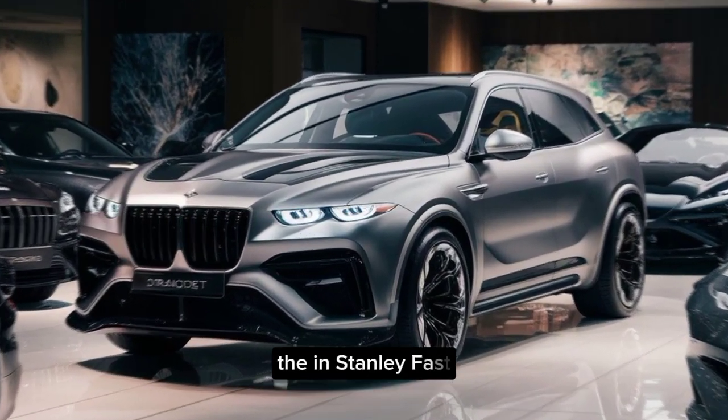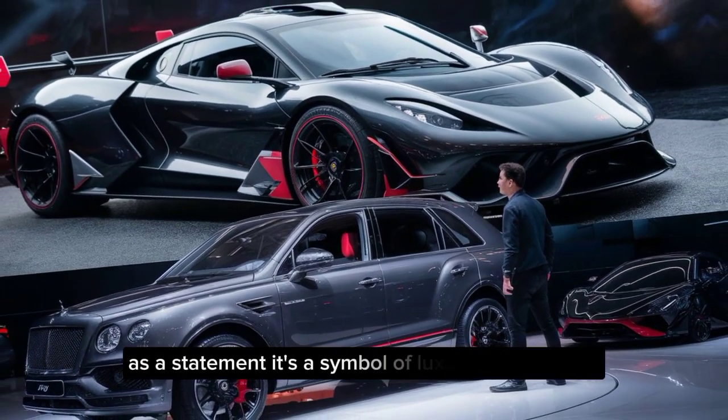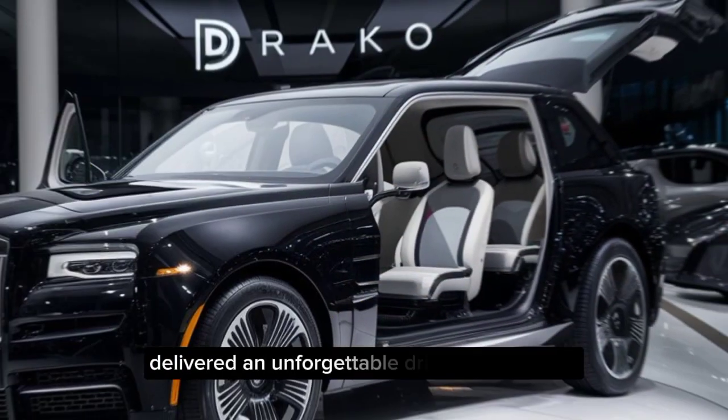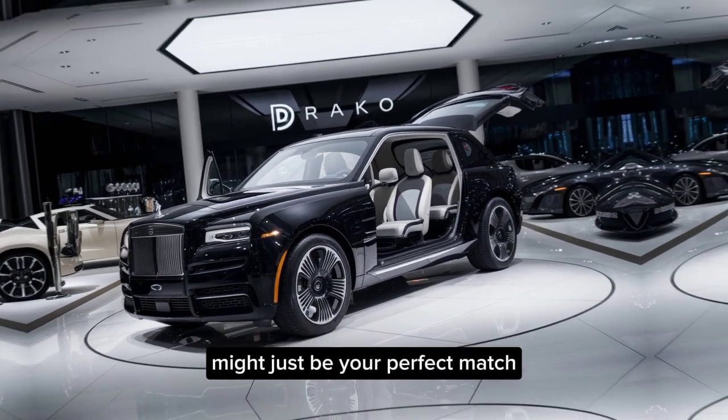The instantly-fast Draco Dragone is more than just an SUV — it's a statement. It's a symbol of luxury, performance, and power. If you're looking for a vehicle that turns heads and delivers an unforgettable driving experience, then the Draco Dragone might just be your perfect match.